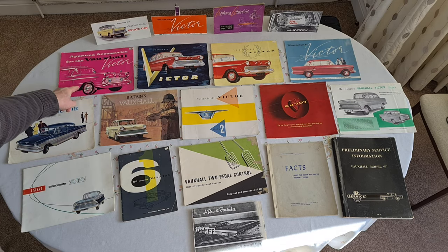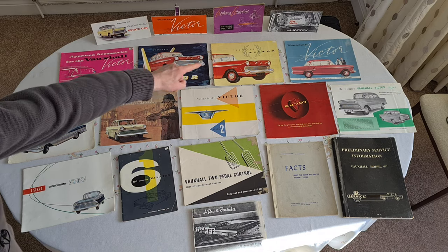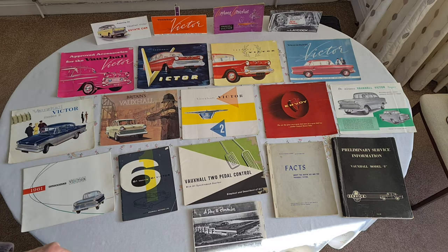The next line is another very early '57 brochure for the accessories, and following that, three Series 1 brochures.